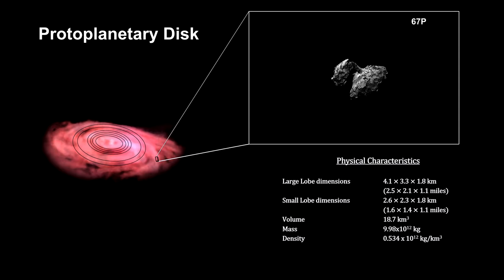Comet 67P, visited by the Rosetta mission in 2014, is thought to be a combination of two planetesimals that bound together in a slow-speed collision. Their combined mass is just under 10 trillion kilograms.